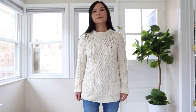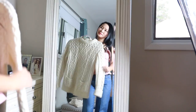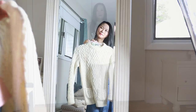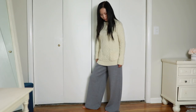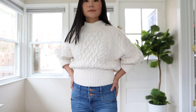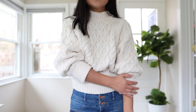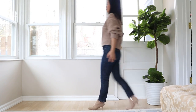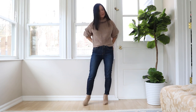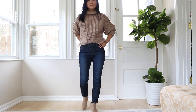Cable knit sweaters are super on trend and very cute for winter, but this kind of design can add a lot of volume and make you look bulky and heavier than you are. I've found the better way to wear cable knit is to go with a shorter length. Shorter cable knit sweaters are easier to style because when it's shorter, it covers less of your body, so the volume only exists in a smaller area.